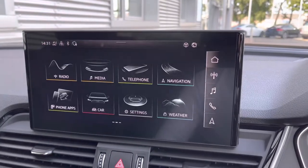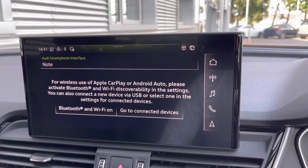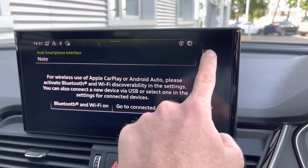For unfamiliar journeys you do have the satellite navigation, which is really easy to use and provides a clean, crisp display, allowing a lot of information to be displayed on that main screen. This car does support Apple CarPlay and Android Auto via the Audi Smartphone Interface for seamless integration between your phone and the car. I'll leave a link in the top right-hand corner of this video to show you how to set this up.